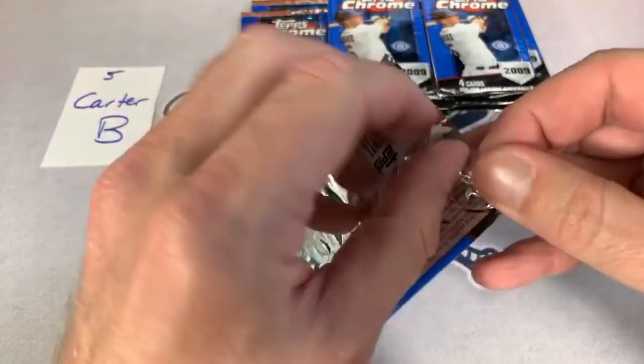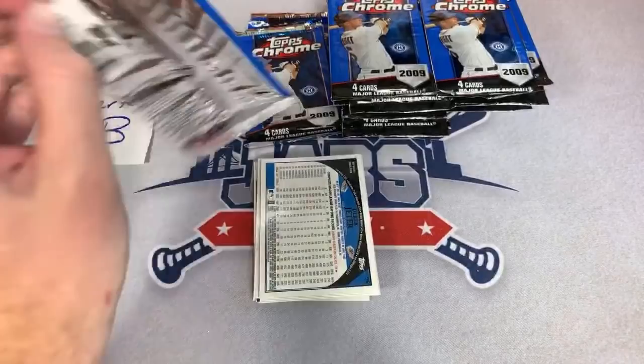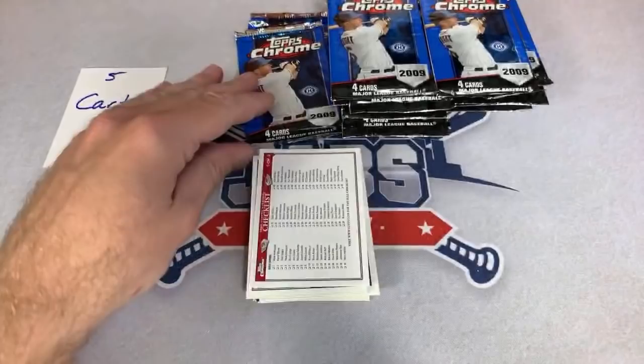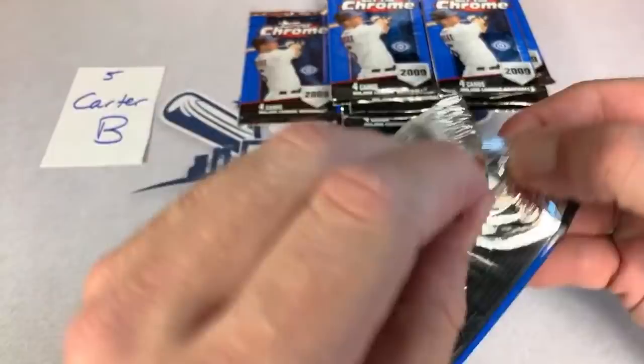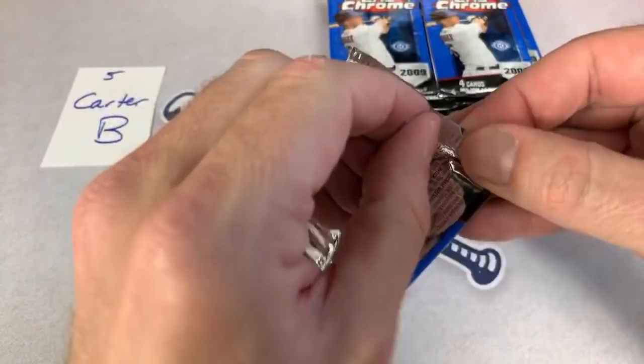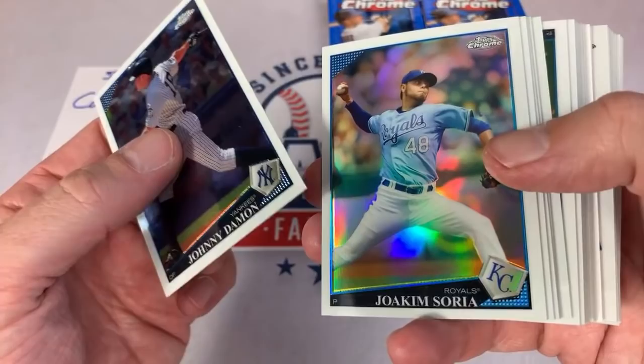To get in on a case break, you have to sign up for my Patreon page. When I have something to post — I'll probably post something tonight for our next break — it's going to be a 2020 mixer break where you can select the box you want opened, like 2020 Heritage, 2020 Donruss, 2020 Topps, 2020 Topps Jumbo, and so on. I've also got a brand new case of Gypsy Queen that I just purchased. To sign up, all you have to do is leave your PayPal email address and I will send you an invoice.